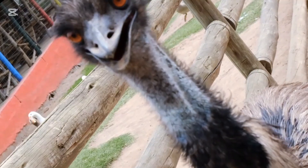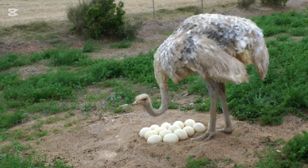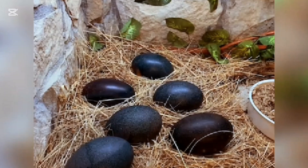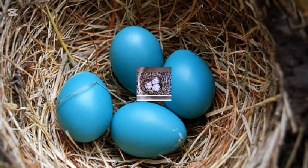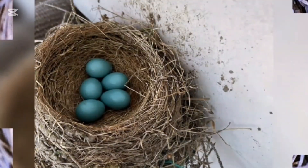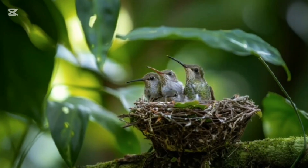The emu, a large flightless bird native to Australia, lays distinct deep dark green or turquoise-colored eggs. The eggs have a smooth, glossy texture, and their deep color is quite striking. Emu eggs are large, measuring around 13 cm in length, and they are often laid in a simple nest on the ground. The dark hue of the eggs helps them blend into the natural environment, offering some protection against predators.